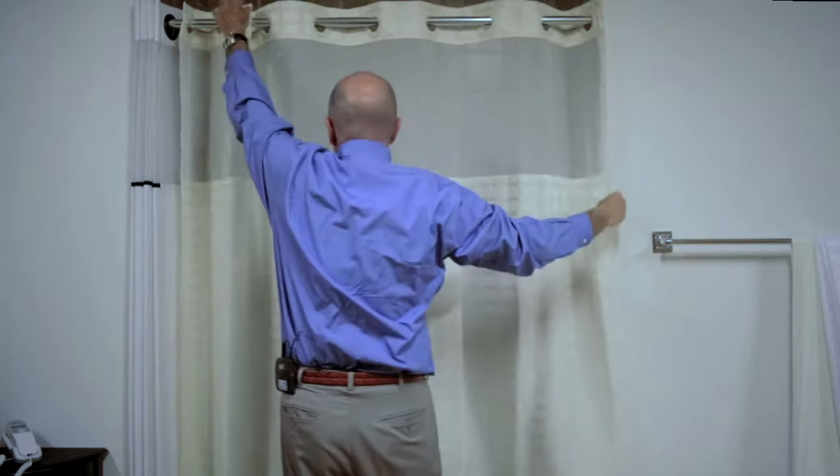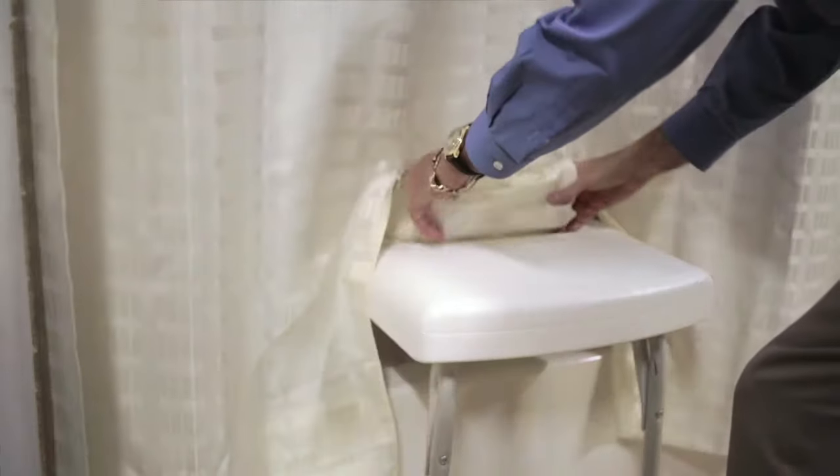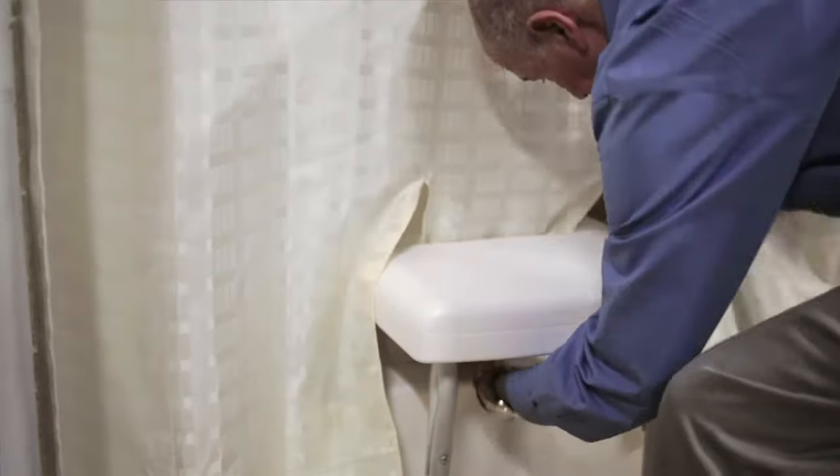And because of this ingenious design at the bottom, you take the two slits and you drop them through the tub transfer bench like so. And now you take the two outside panels and drop them into the tub as well. And now you've eliminated the problem of water pouring out all over the bathroom floor and eliminated the problem of slips and falls.